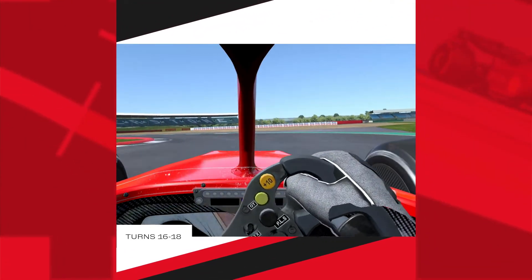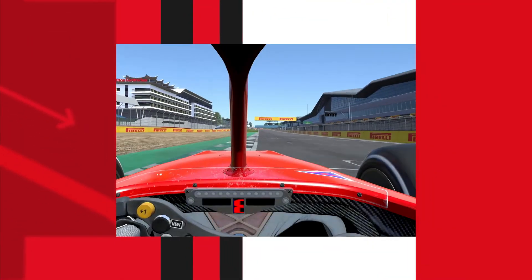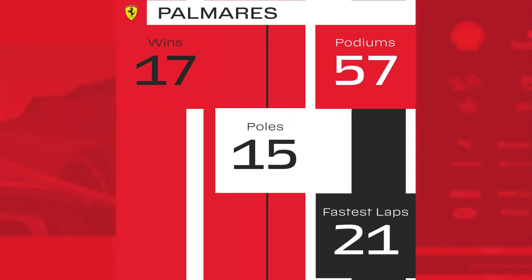Vale turn requires very hard braking and special attention. Otherwise, the gravel awaits ahead. Later on, at turn 18, we enter the main straight and the crowded grandstands. We are finally ready to race. Forza Ferrari!